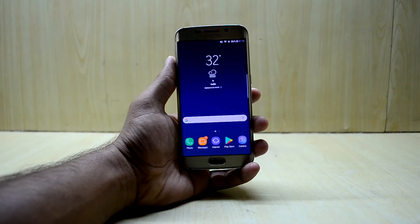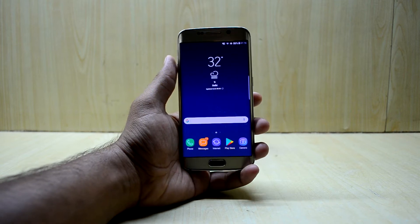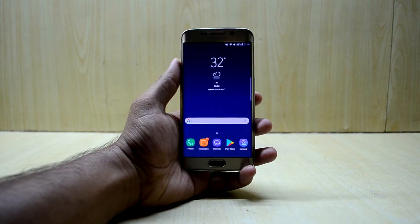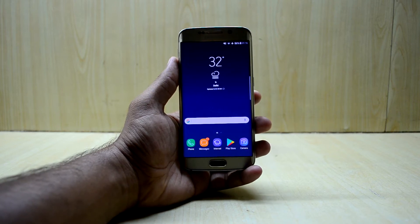Hey guys, welcome back to Tech Love by Chaitanya Snuri. Today we are going to review the Noble Nougat Experience S8 port version 4.5, which is the best ROM in my opinion.